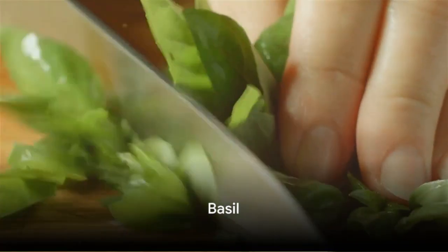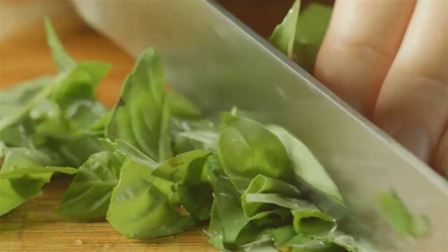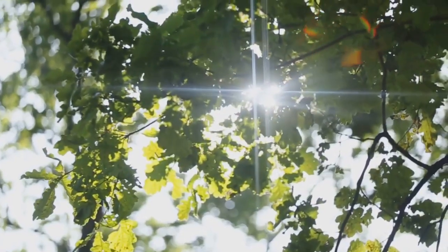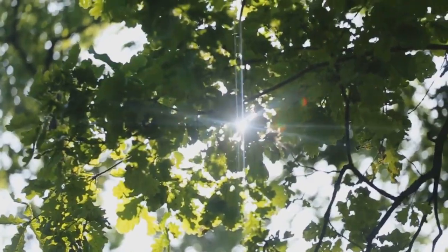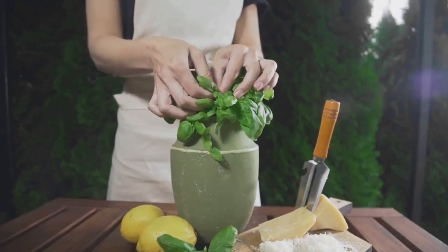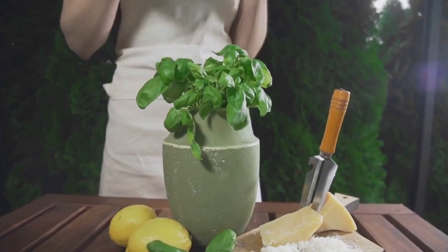First on our list is the aromatic basil. Known for its unique fragrance, basil is a staple in many culinary dishes. To grow basil successfully, it requires ample sunlight and well-drained soil. Basil is a great addition to any kitchen garden due to its versatility and unique aroma.